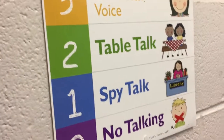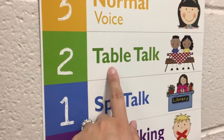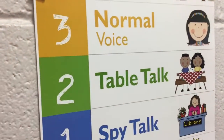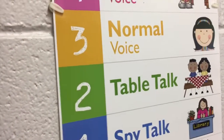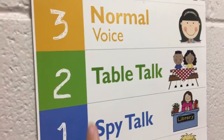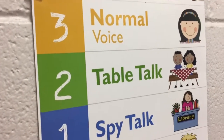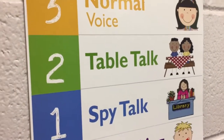When you have a question, you need to raise your hand and wait for me to call on you. If I call on you, you can talk at a table talk or a normal voice — that's loud enough for us to hear you. When you're working at your tables, make sure you're pretty quiet, either at a spy talk or a table talk. That means people across the room should not be able to hear you.